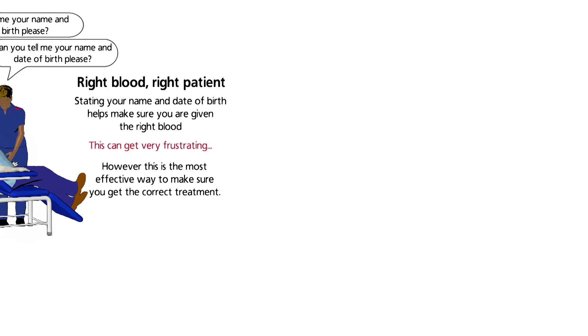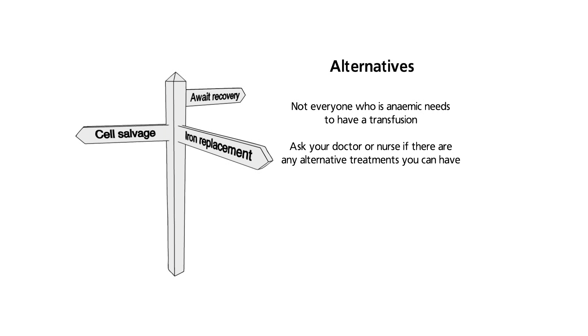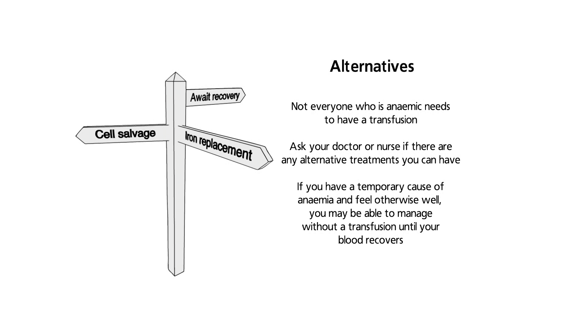Not everyone who is anaemic or has low platelets or clotting factor levels needs to have a transfusion. Ask your doctor or nurse if there are any alternative treatments available. Iron replacement can treat some causes of anaemia. Other alternatives may include recycling your own blood during surgery, known as cell salvage. If you have a temporary cause of anaemia and feel otherwise well, you may be able to manage without a transfusion until your blood recovers.